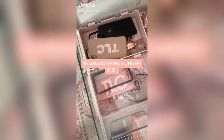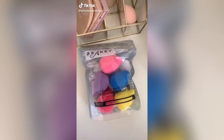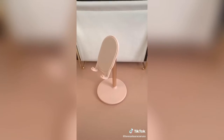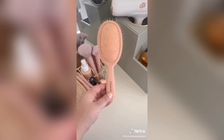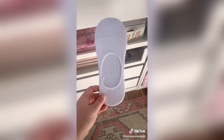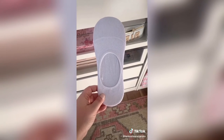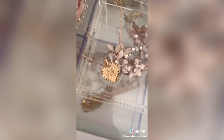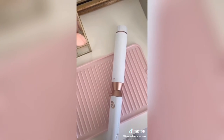15 Amazon finds under $15. This pack of beauty sponges. Pink bins for organizing. This jewelry cleaner. This iPhone stand. This detangling hairbrush. This terrycloth headband to use when you're washing your face. These no-show socks — they don't show when you're wearing low sneakers and they don't slip off. This AirPod case that looks like a perfume bottle. This heart initial necklace. This mat to rest your hot tools when you're using them.